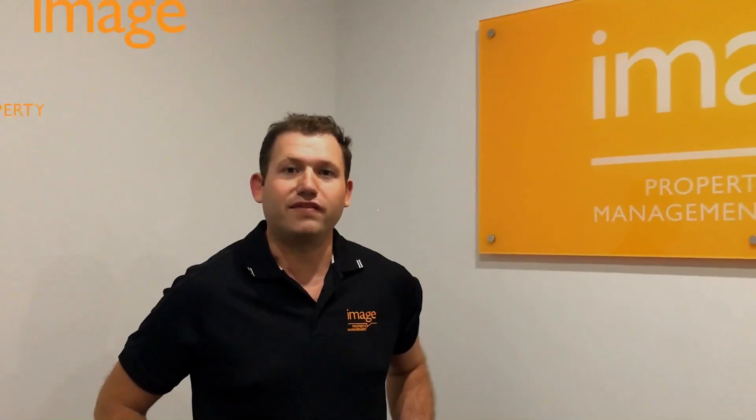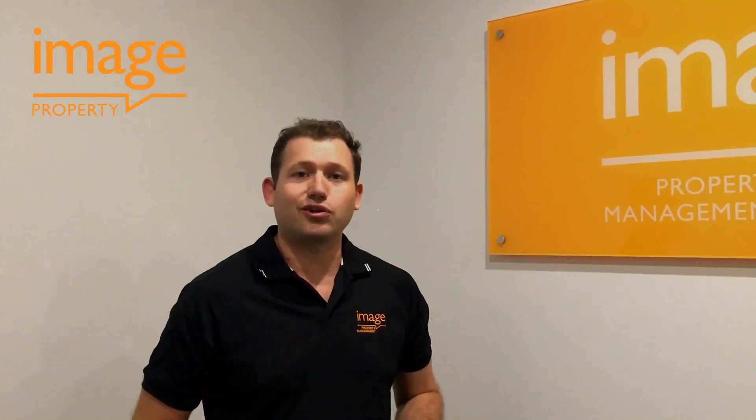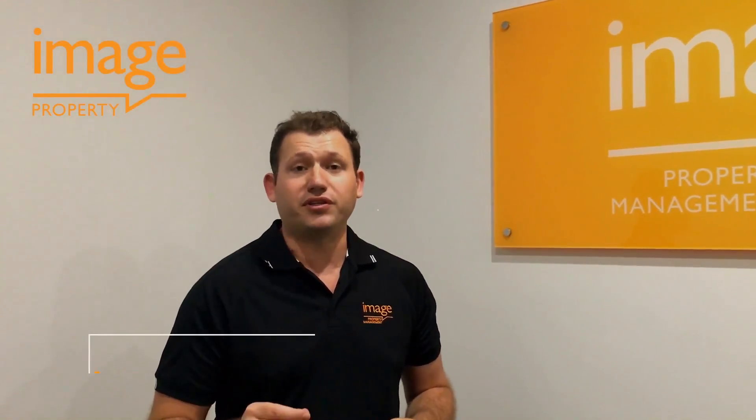Hi guys, Joel Davis from Image Property. Today our landlord quick tip is regarding affordability for your tenants.